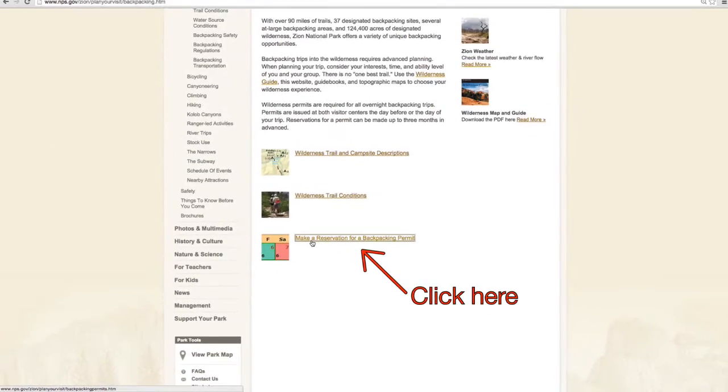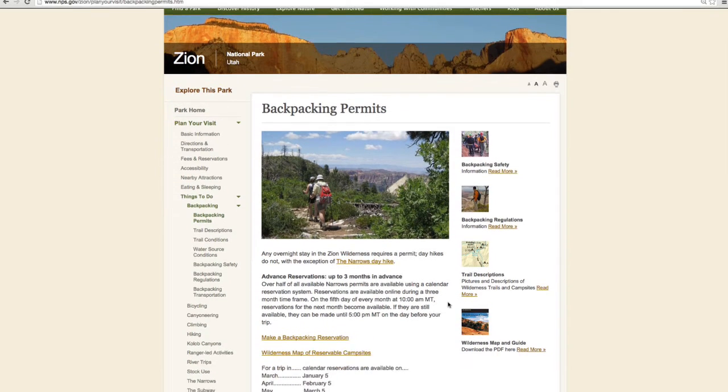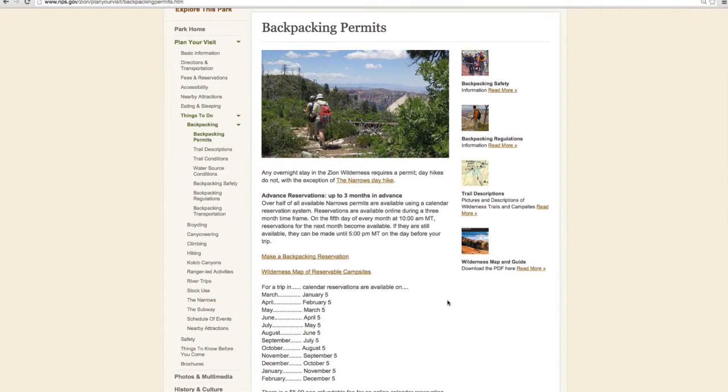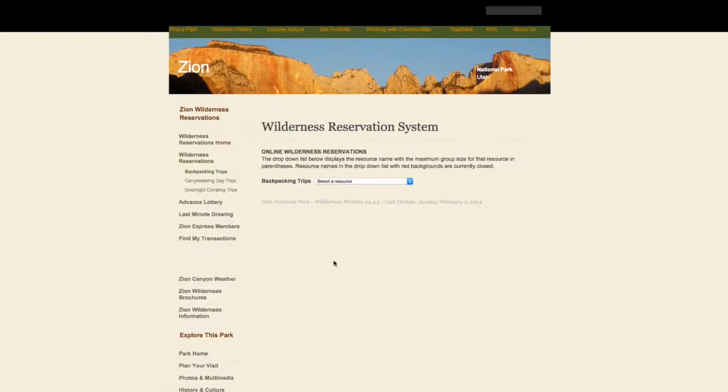On the following page, you will be able to click on the link titled Make a Backpacking Reservation. Reservations for the Narrows are available online during a 3-month time frame. On the 5th day of every month at 10am Mountain Standard Time, reservations for the next month become available.